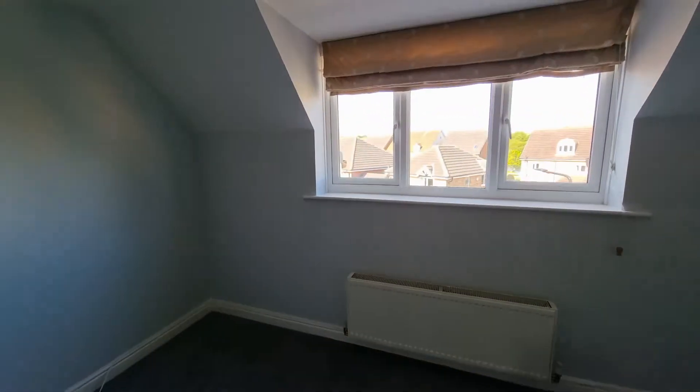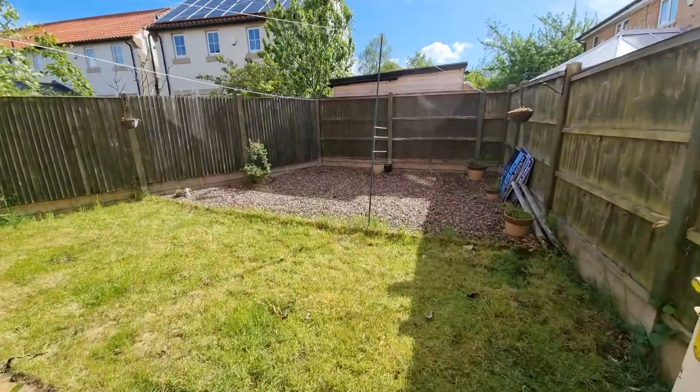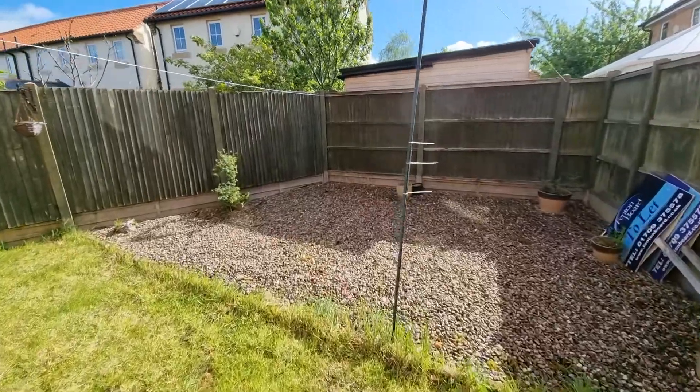To the front of the property there is off-street parking that then leads to a garage. To the rear is an enclosed garden which is mainly lawned.